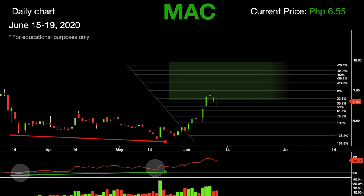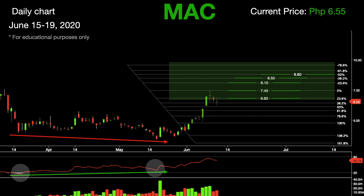If this stock pushes higher, we should expect to encounter levels of resistance at 6.85, followed by 7.45. If Macro Asia breaks the resistance at 7.45, we should see 8.10, followed by 8.50 and 8.80. The Relative Strength Index is currently at 65.